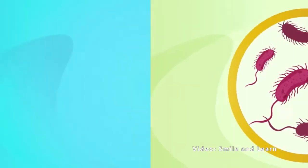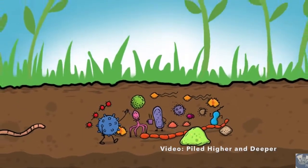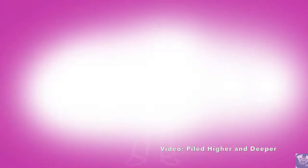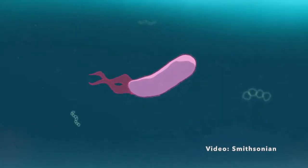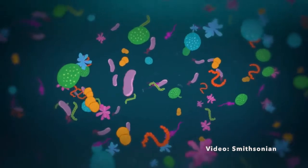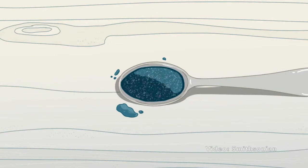These organisms thrive in many environments. They're found everywhere — and we mean everywhere — including soil, the ocean, the atmosphere, inside of us, you name it. Did you know that there is so much bacteria in the ocean that you can find tens of thousands of them in just one spoonful of seawater?